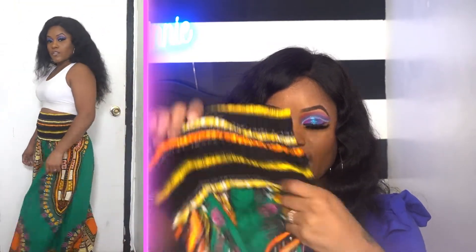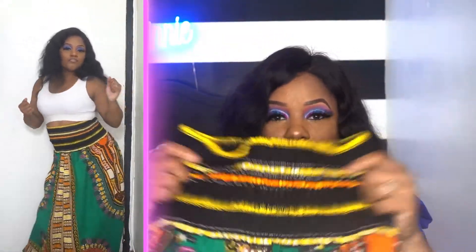Before we get into this clothing haul, I did get a package from a supporter, Keisha Esprint. She sent me an African skirt that she made — I will leave her information down below. This is too cute. I wish I would have gotten it when it was hot because I could have worn a white or black tank top with my gladiator sandals. But this is too cute, I love that it's stretchy. Thank you Keisha for sending me this, I do appreciate it.